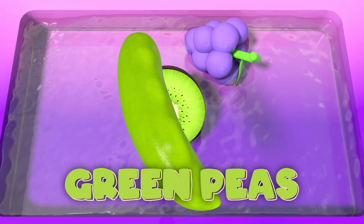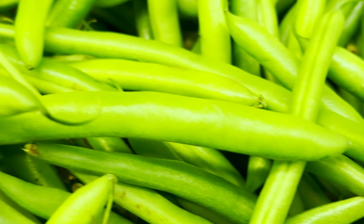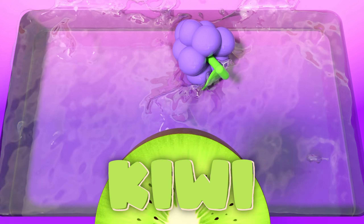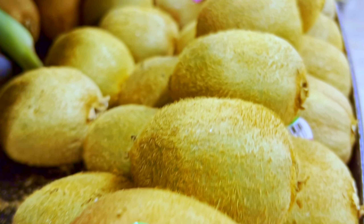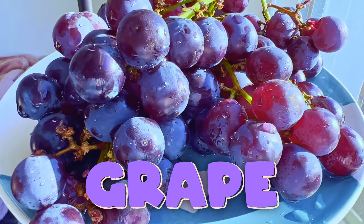Green peas! Green peas, so small and round. Make sure to eat them to grow strong and sound. Kiwi! Kiwi fruit, so green and bright. Packed with vitamins that give you might. Grape! Grapes, they're so sweet. You'll love their taste with every eat.